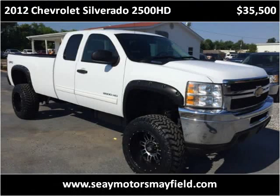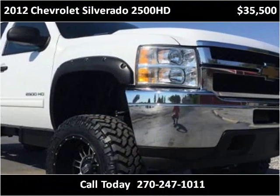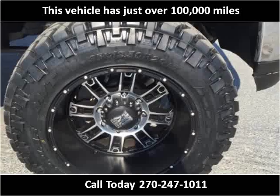This 2012 Chevrolet Silverado 2500 HD is available from C-Motors Mayfield. This vehicle has just over 100,000 miles.